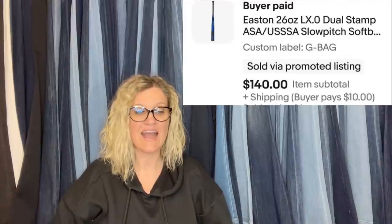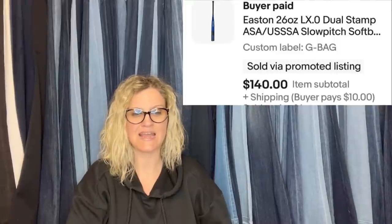Found this bat at a local Goodwill for $3.99 and was absolutely shocked when looking up comps on eBay. At first thought it couldn't be right, but quickly put it in the buggy. Posted it for $145 and within minutes had watchers. Received an offer for $125 but responded with $130 — within hours another offer of $140 came in and was gladly accepted. It is an Easton 26-ounce dual-stamp ASA/USSSA slow pitch softball bat. Golf clubs, ball bats, tennis rackets — all of these things can be big money. Are you picking them up?